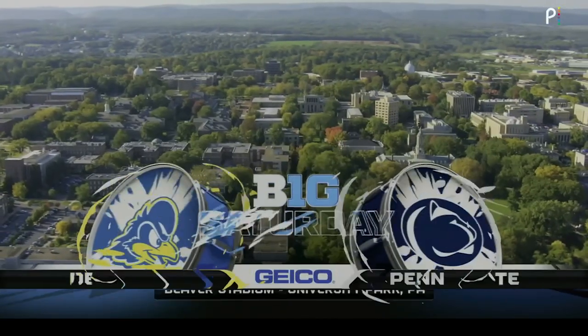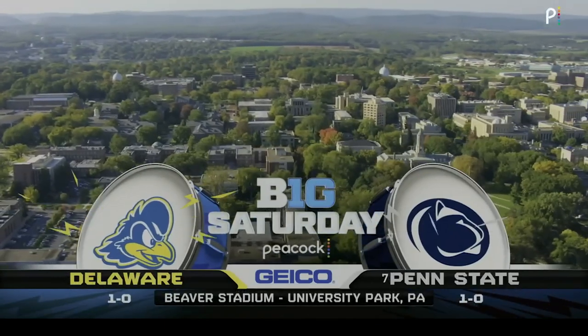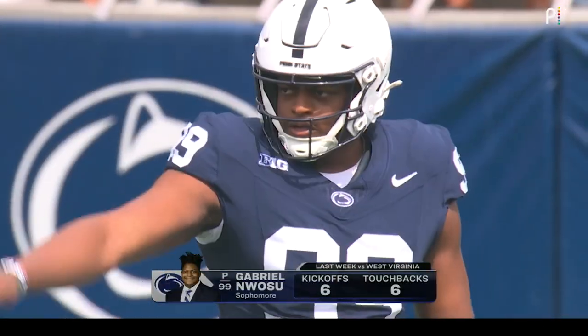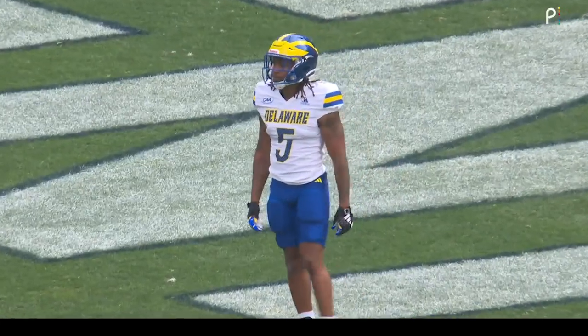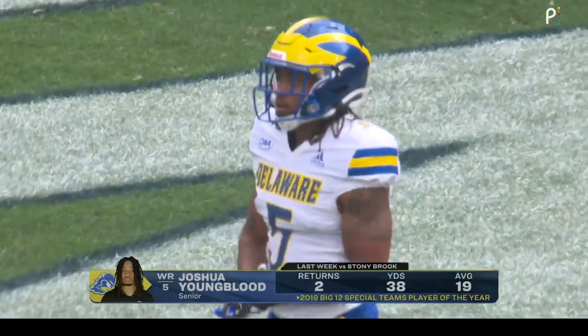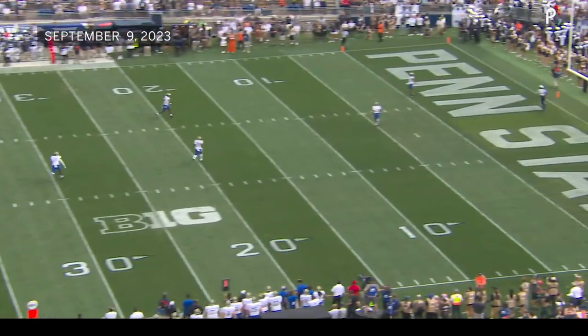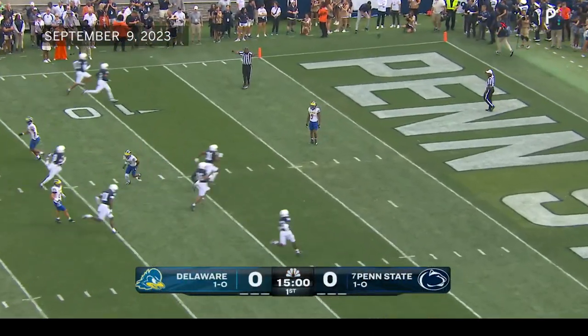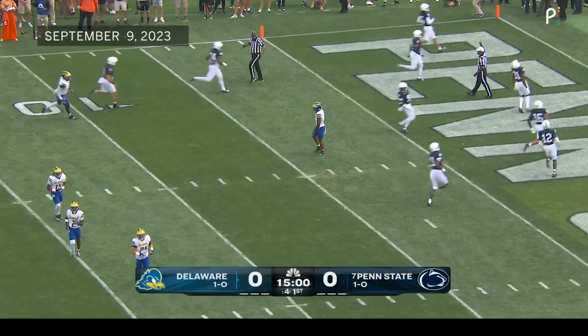Penn State hosting Delaware in Happy Valley here this afternoon. Penn State has won the toss and will defer to the second half and kick it away. Joshua Youngblood is back to receive the kick from Gabriel Wosu, and this one will be a touchback to get things started. Delaware's offense will come out onto the field.